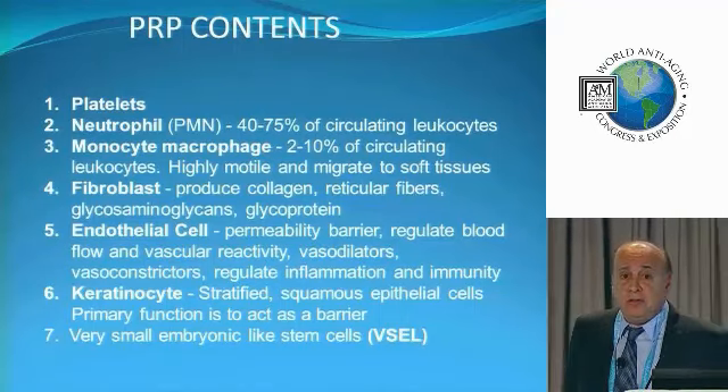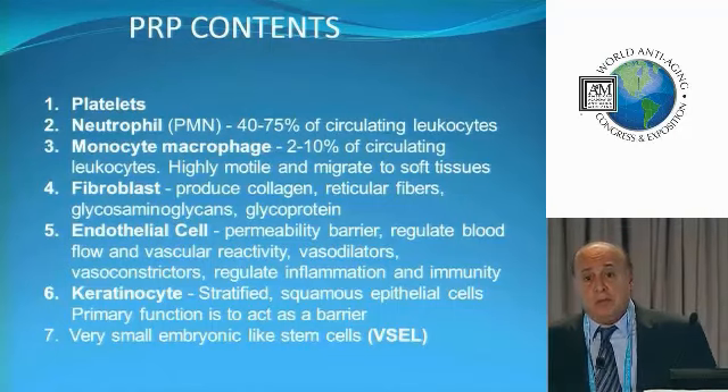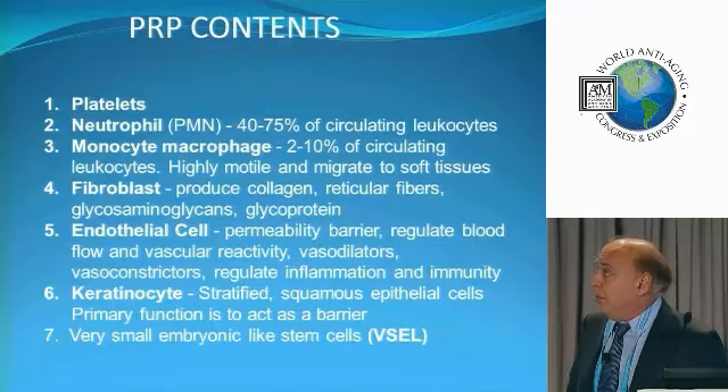You also have keratinocytes. And in a good PRP, we're also going to have some stem cells — specifically something called a very small embryonic-like stem cell. So it's very important that we have a good PRP.